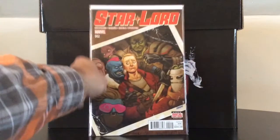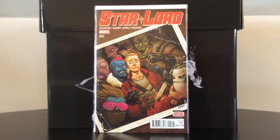Star-Lord number two from his first volume — according to CBSI or Total Comics Mayhem, two sites worth checking out, this is the first appearance of the modern Yondu, the film version, and the Ravagers. It also has a variant that goes for a bit more.